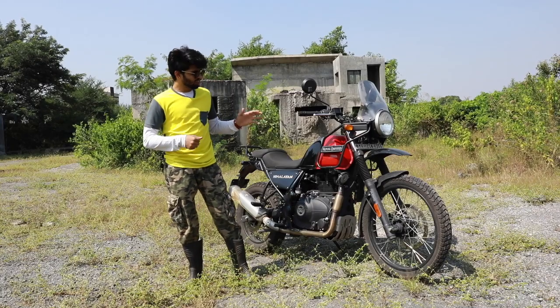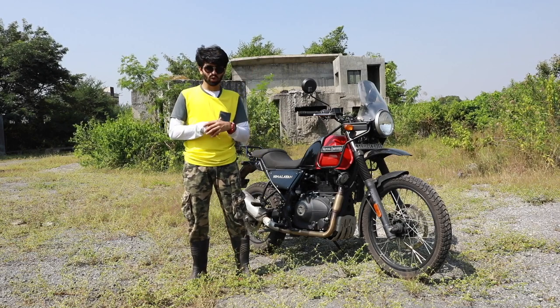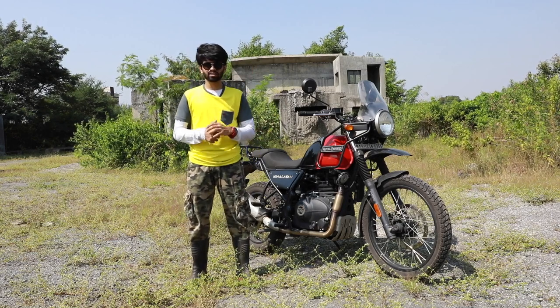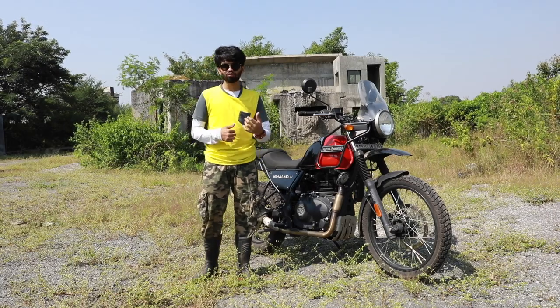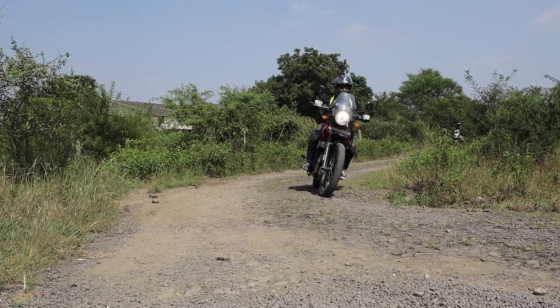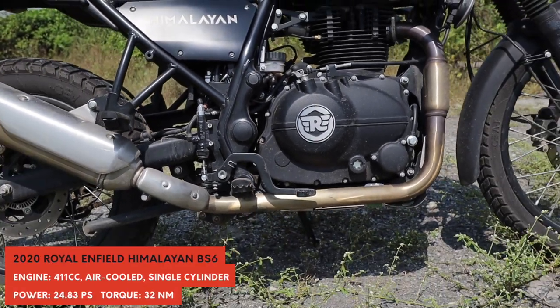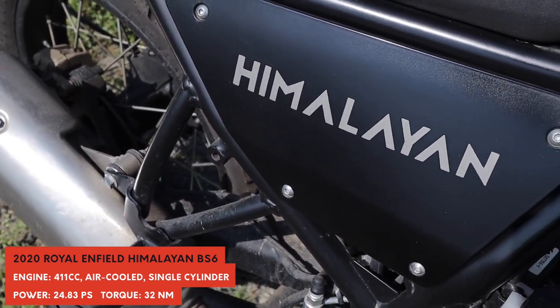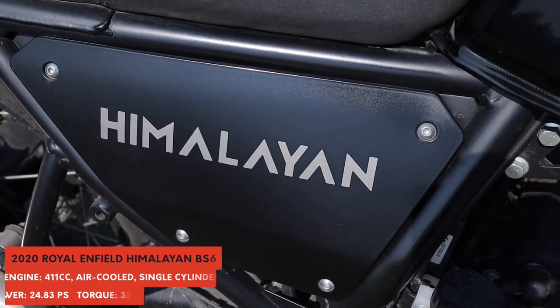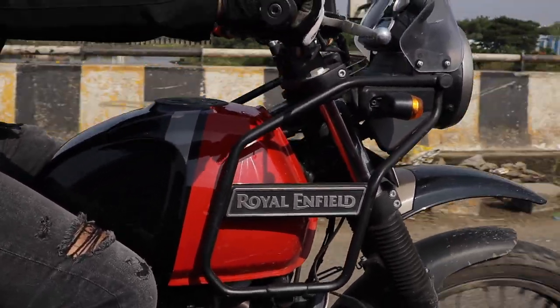This time we get a fuel-injected motor along with dual-channel ABS on the BS6 model. This one also gets the option to switch off the rear ABS. So when you hit the trails or go off-road, you get more of that flair action. The Himalayan's engine is more or less the same on paper — it still has the same 411cc single-cylinder motor which packs around 24 bhp and 32 Nm of torque. The real change in the engine is felt when you start riding it.